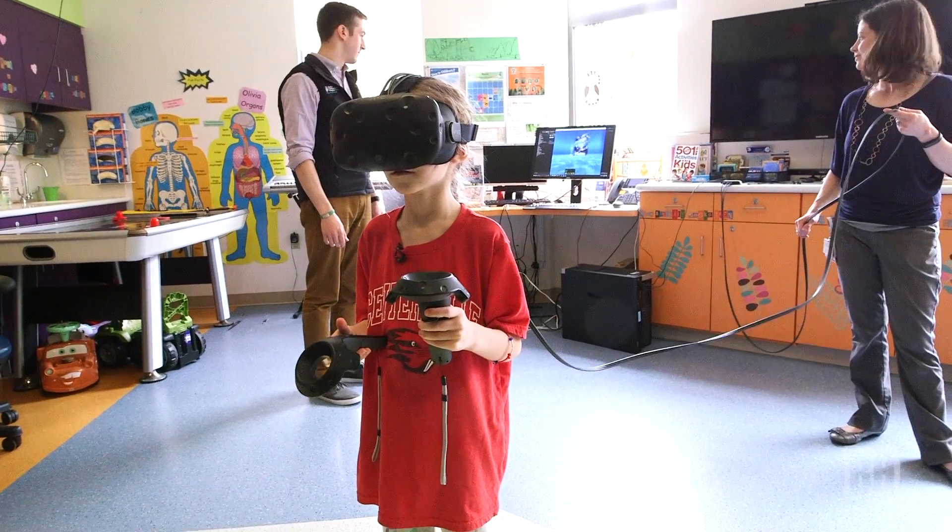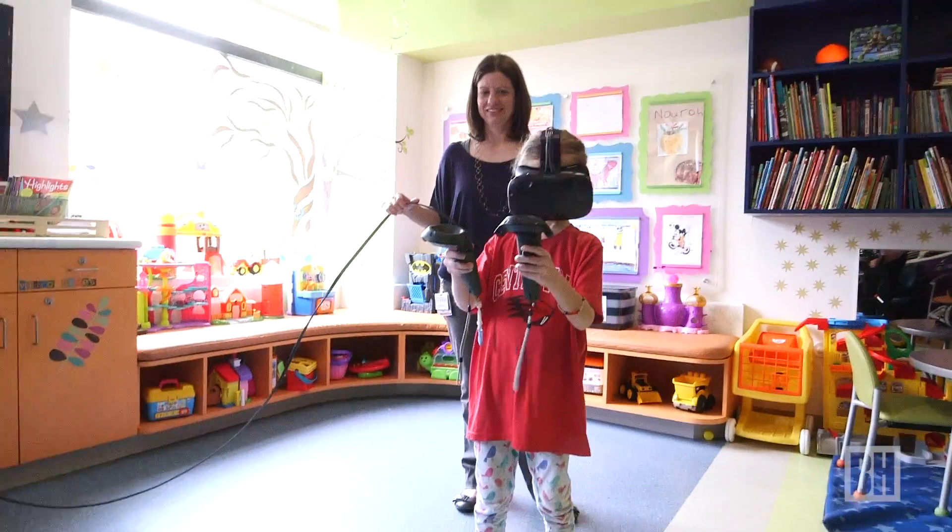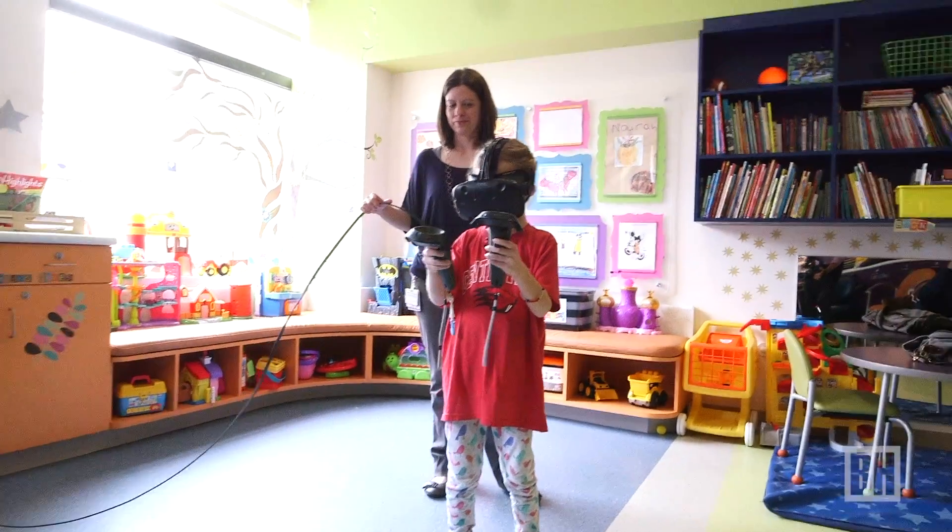The most important thing that kids can do is play — that that's their work, and that's how they process things and work through things. And so this is just a great way for them to be completely immersed and escape from the hospital environment and what's going on.